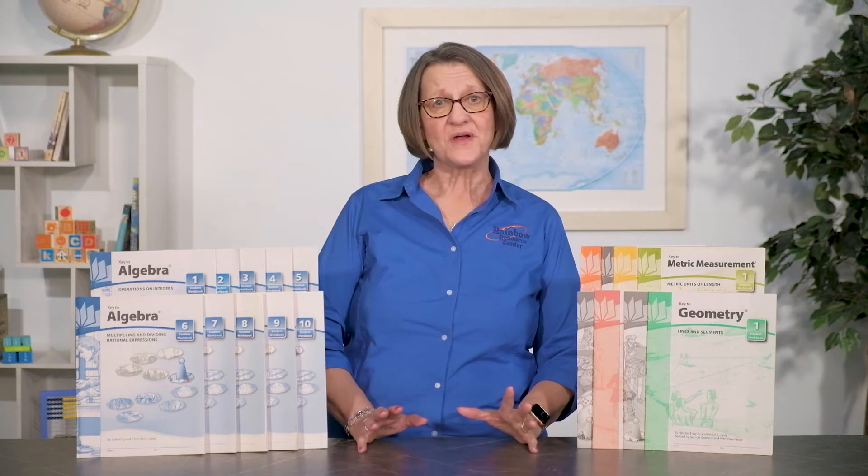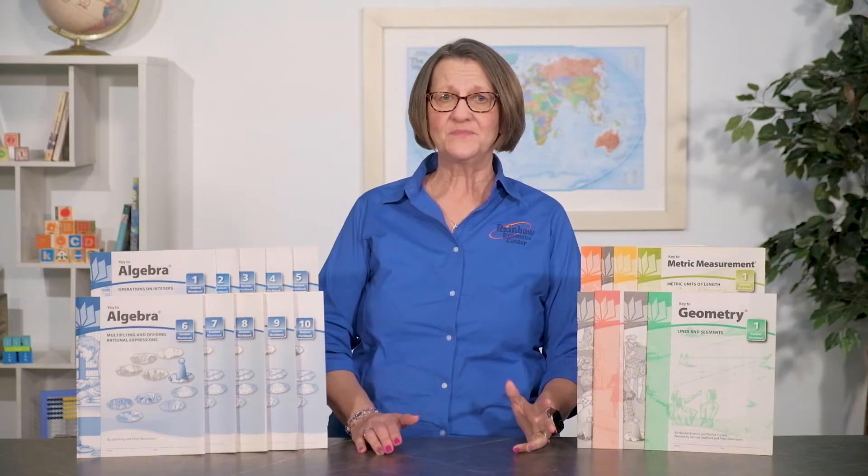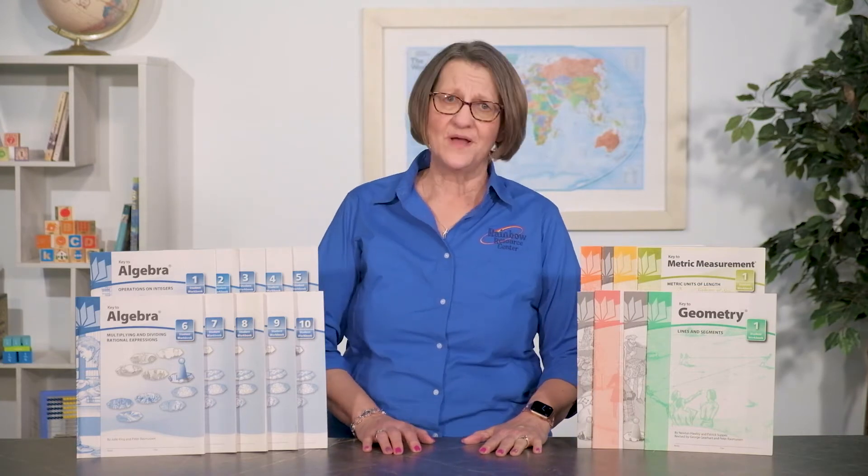I want to talk to you today about the Key 2 series. It's a self-instructional, unintimidating, programmed learning series for grades 4 through 12, and it covers seven basic topics: fractions, decimals, percents, measurement, metric measurement, algebra, and geometry.